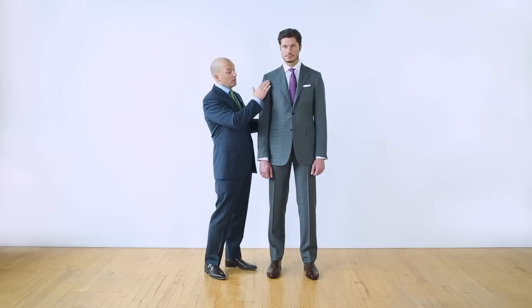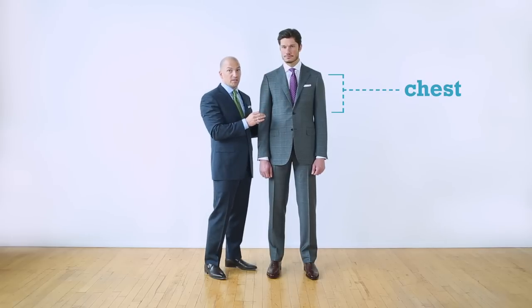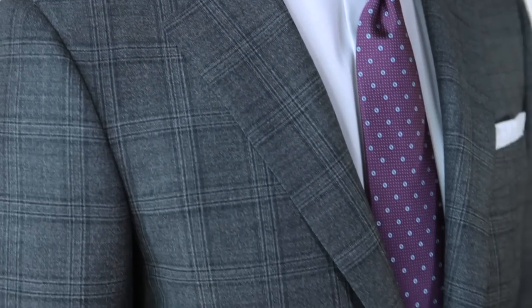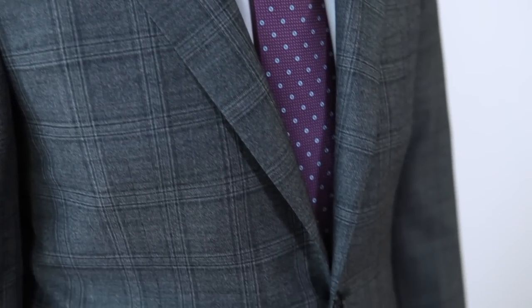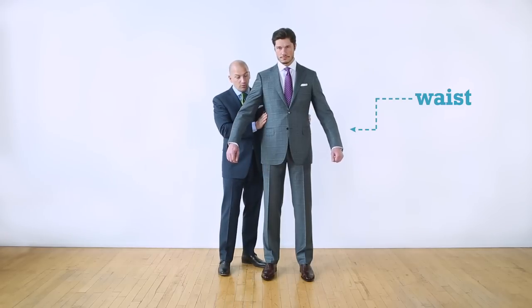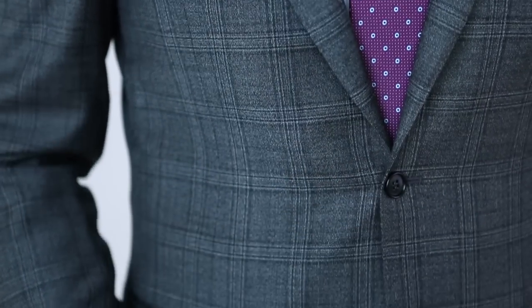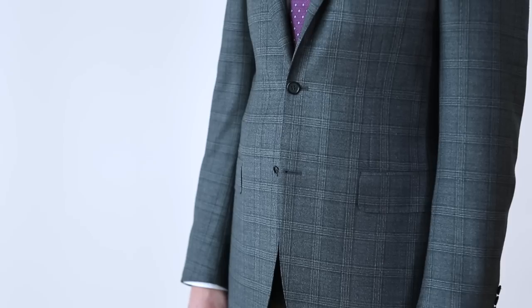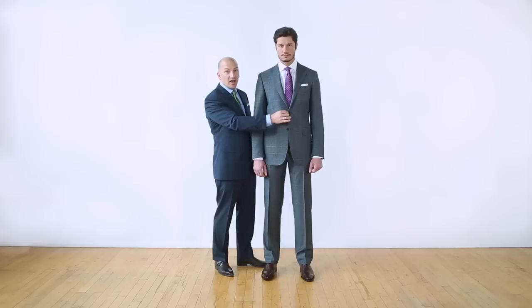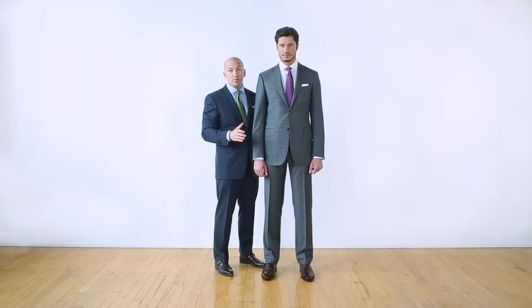The next thing you want to look for is the proper fit of the chest. The chest should roll naturally across the lapel without breaking or gaping in the front. The next area to look at is the waist of the coat. The jacket should do up comfortably without pulling — you don't want to see lines coming across and having tension on the button. It should trace the body naturally and be comfortable.